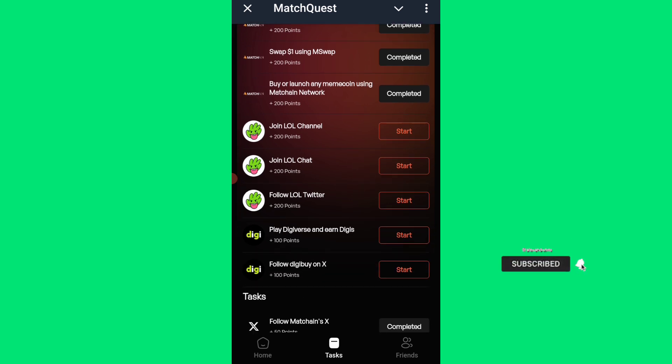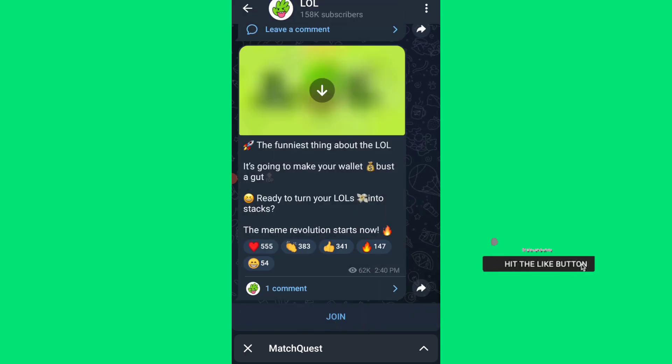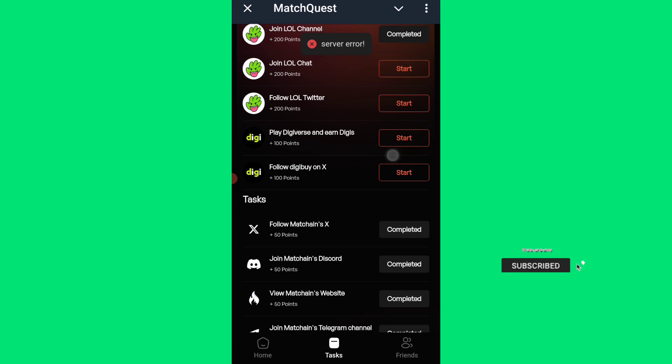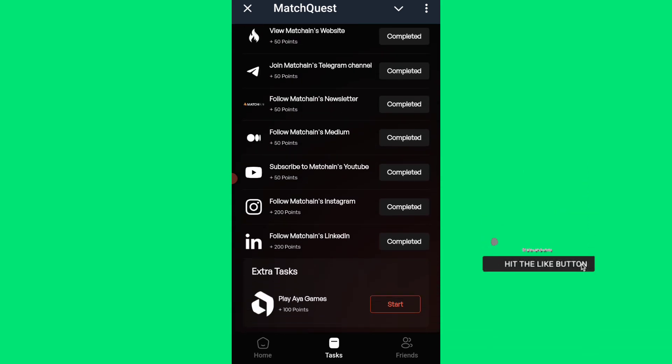You can buy them if you want to, since I'm claiming the tasks without completing them. I'll click 'Join' on the Lao channel, then go back and claim. These are the tasks for MetaChain Quest.